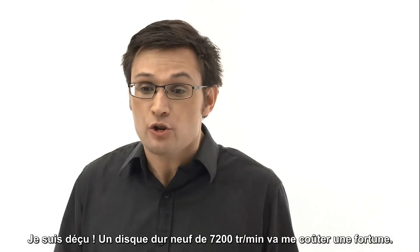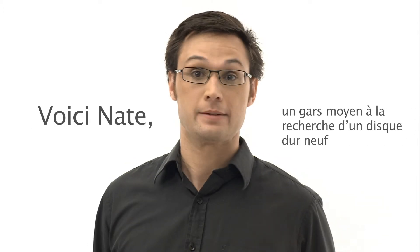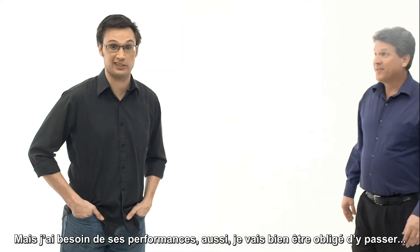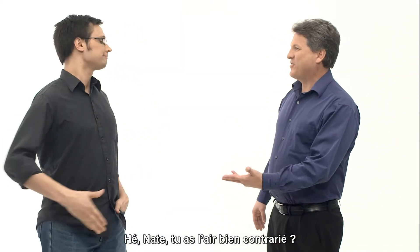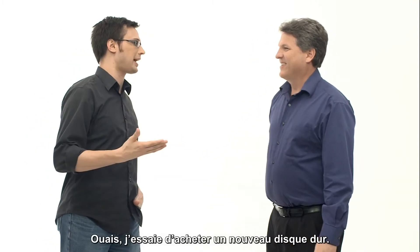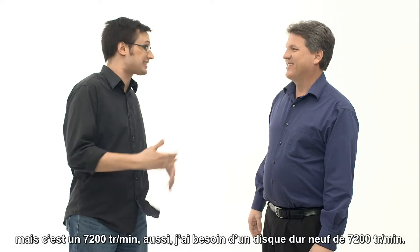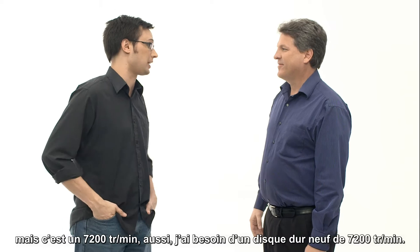I'm so bummed! A new 7,200 RPM hard drive is gonna cost me a fortune, but I need the performance so I'm gonna have to bite the bullet on this. Hey Nate, you seem frustrated. Yeah, I'm trying to buy a new hard drive. I've got an old three-year-old hard drive, it's dying on me, but it's 7,200 RPM, so I need to get a new 7,200 RPM hard drive.